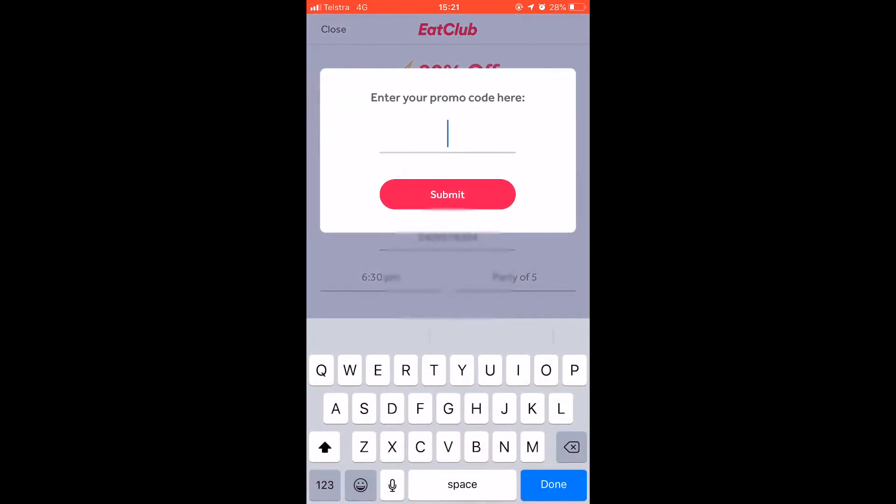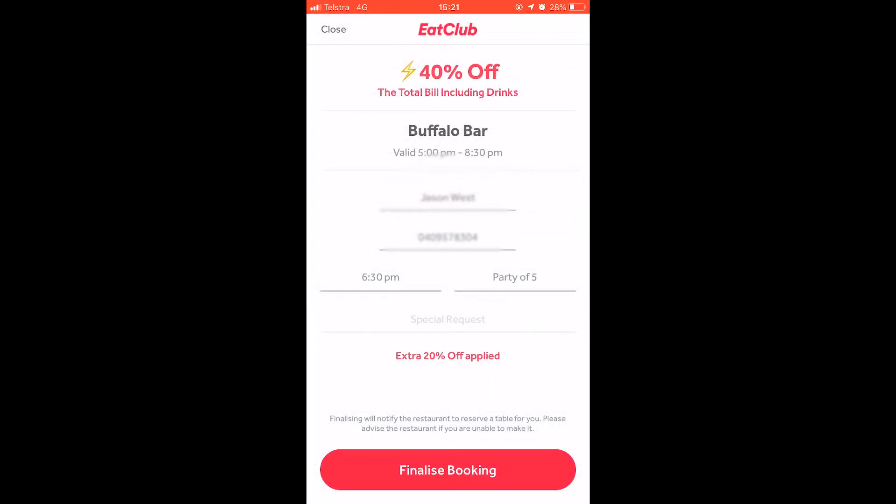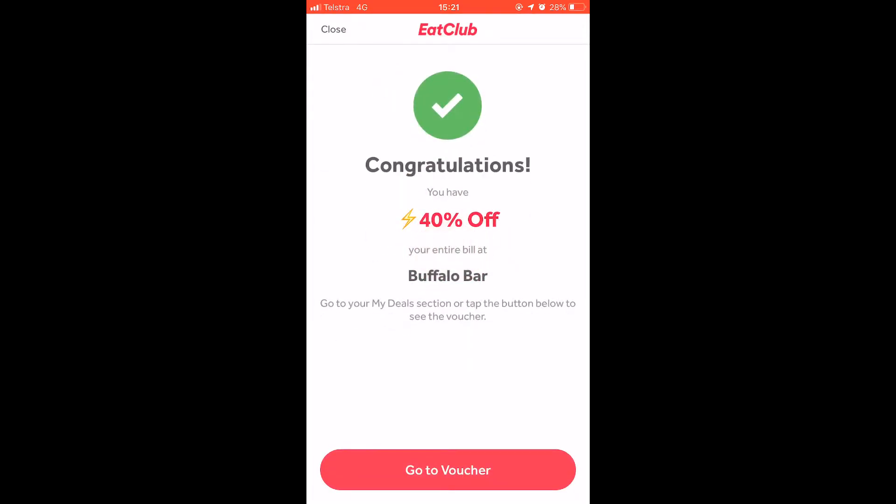As discussed before, we have a promo code which is ADVENTURE. Type that in for an additional 20% off, which will give you a total of 40% off the total bill.